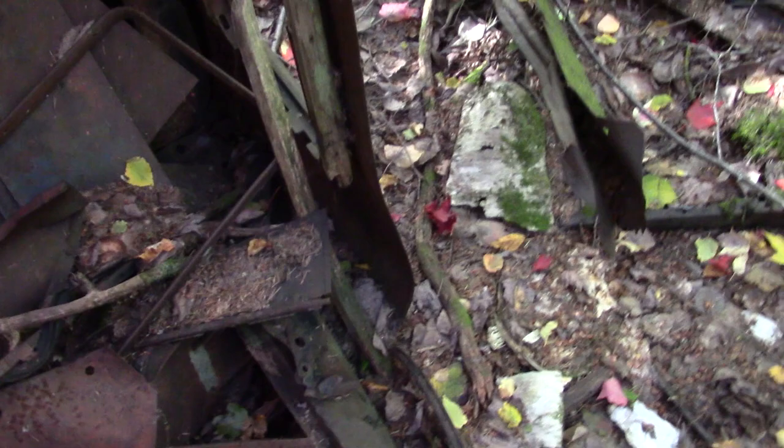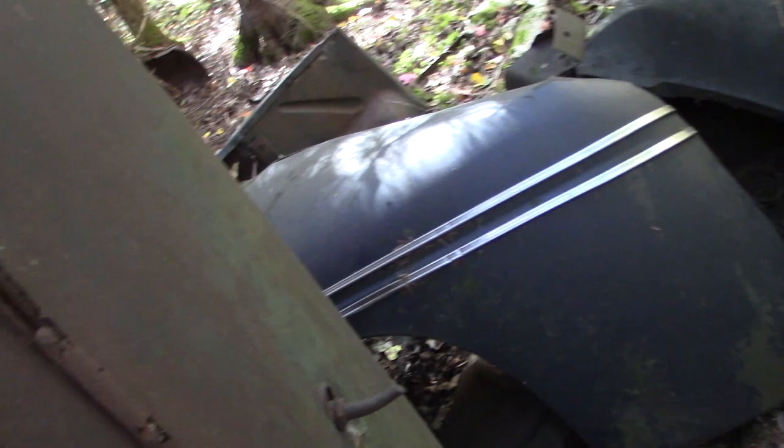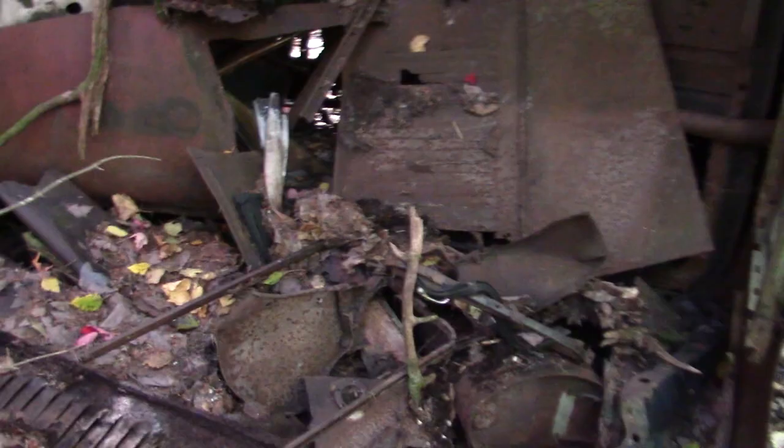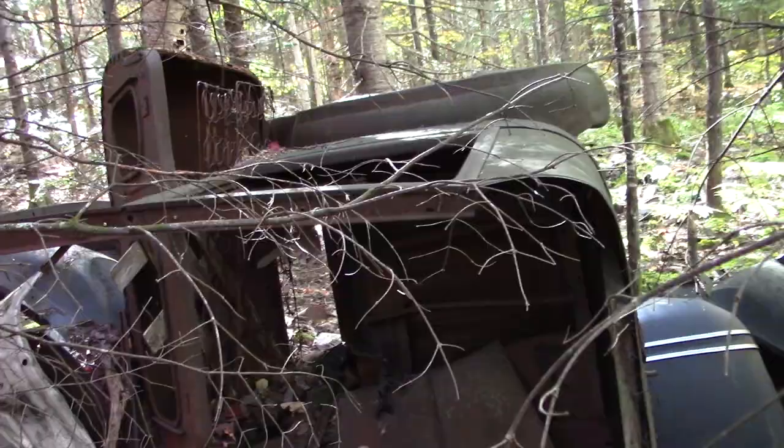Might have to dig through this a bit. Look at these side panels — oh man, they're nice! More fenders sitting over there. Look at that old fender up there — man, that's a nice piece right there.